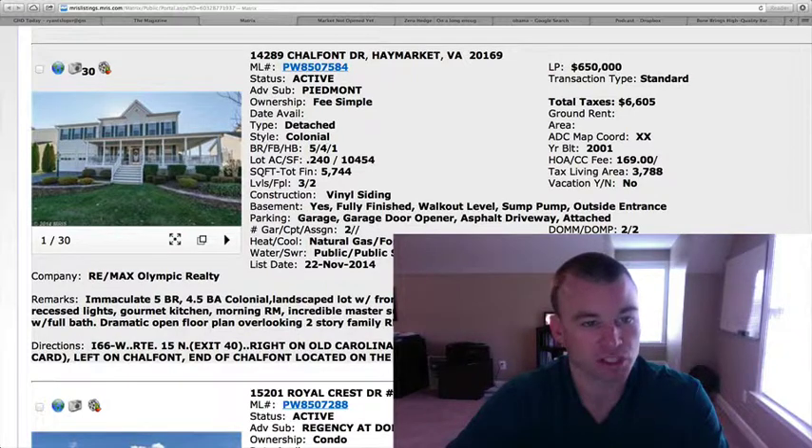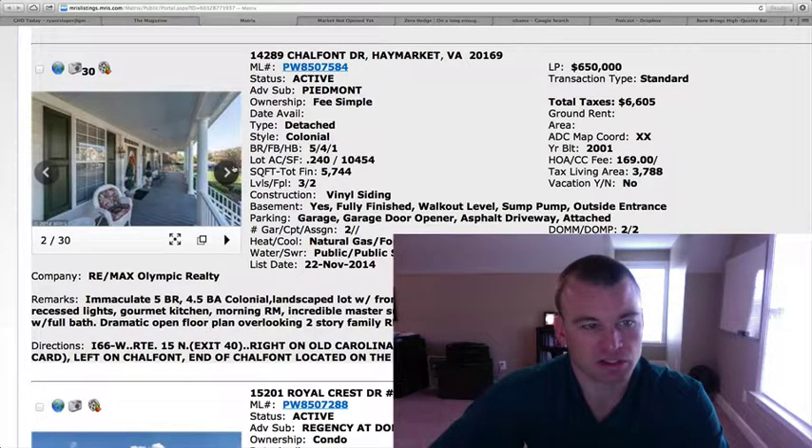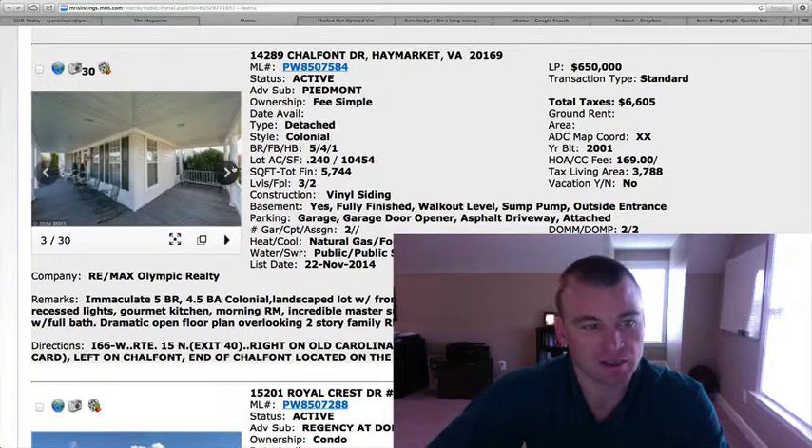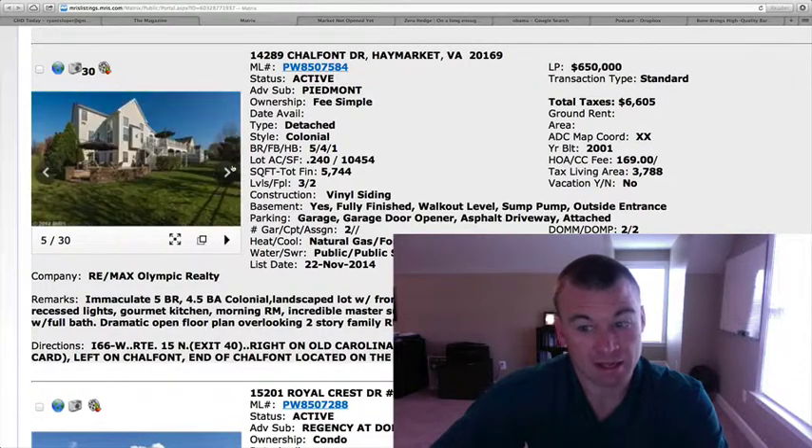As you can see, there's a nice front porch here that wraps around the side of the home. Vinyl siding exterior. Listing says that it's in immaculate condition. We'll check out the pictures here. Nice front porch, as I said — a lot of people like that feature that wraps all the way around. There is a sprinkler system on this property. So there's a patio and a deck. There's a patio down beneath.